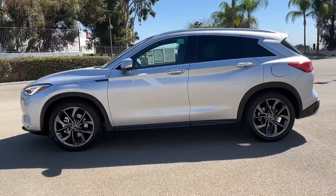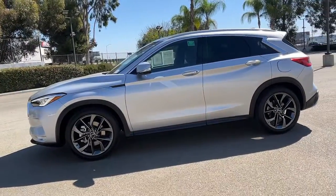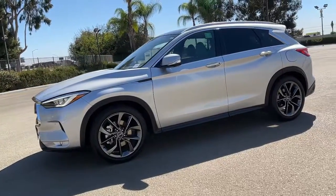Give your family the luxury they deserve in this exceptional QX50. Our team will give you an outstanding test drive experience. Stop in today.